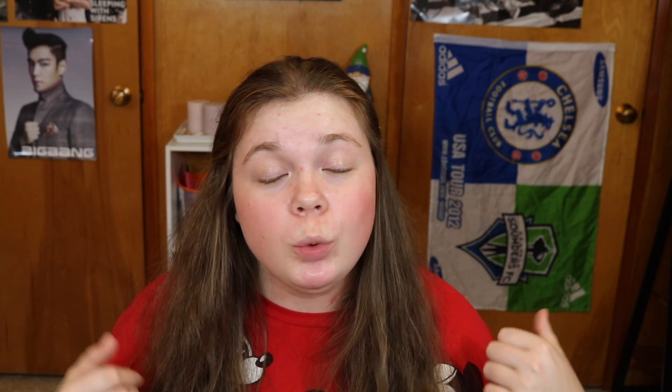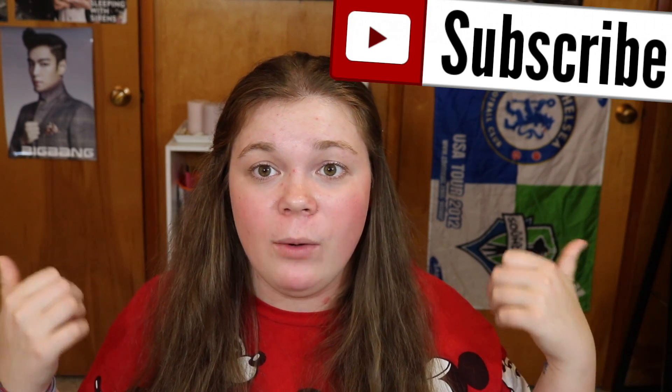That is it! I will link everything in the description box below if you want to check out these products. Thank you for watching — don't forget to subscribe if you aren't already and give this video a thumbs up. If you want me to do more haul videos just let me know in the comments. I'm not going to be doing those $200–$400 hauls, but I'd be willing to do more. Thank you for watching — I love you all and I'll see you in my next video.